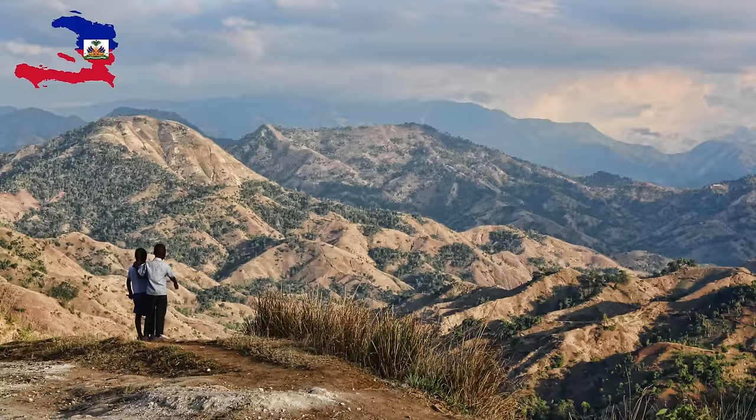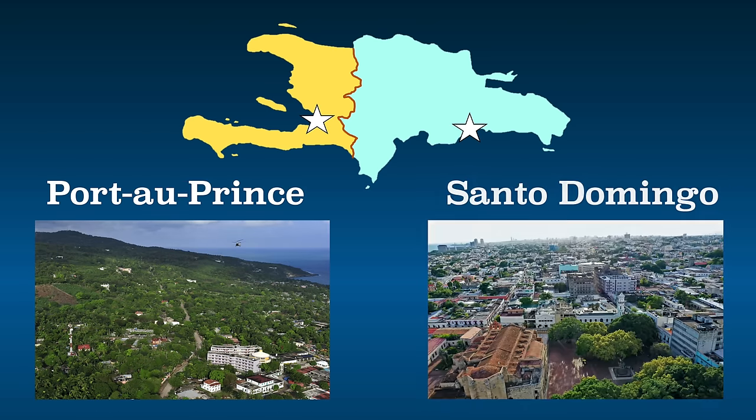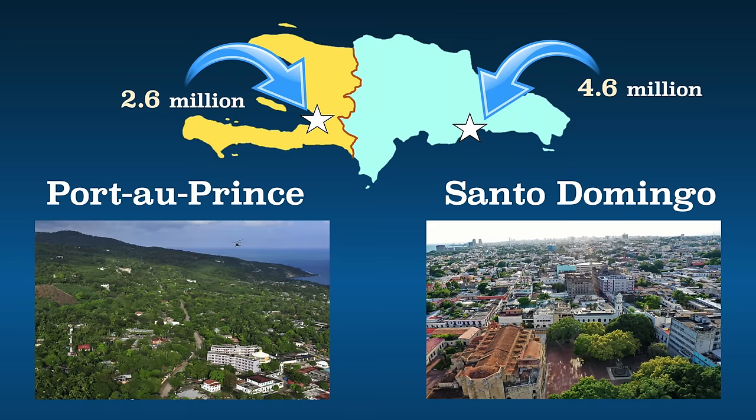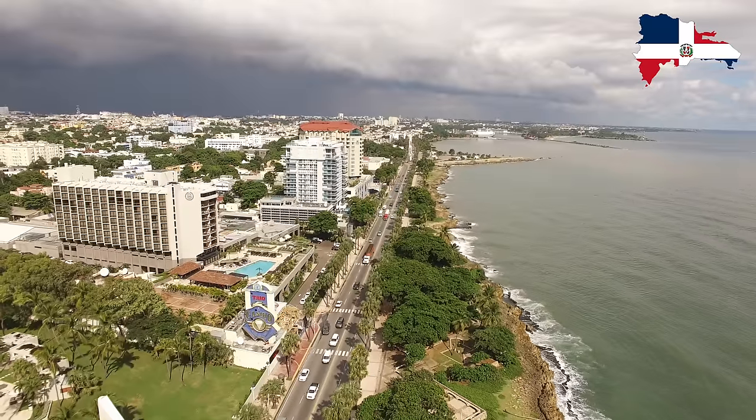Dozens of small islands off the coast are officially part of both countries. Both have lots of mountains and valleys. The biggest cities — Port-au-Prince in Haiti and Santo Domingo in the Dominican Republic — are also the capital cities in both and dominate the rest of the country. Santo Domingo is almost twice as big as Port-au-Prince and a much safer place to visit.